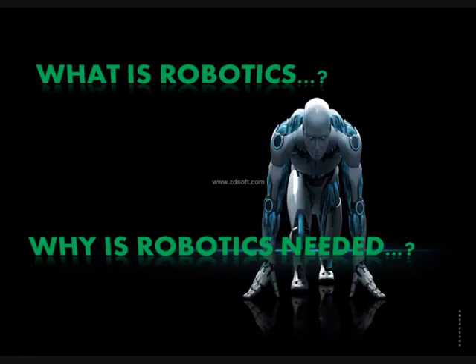What on earth is robotics? Robotics is the study of robots, the making of robots, and playing with them.